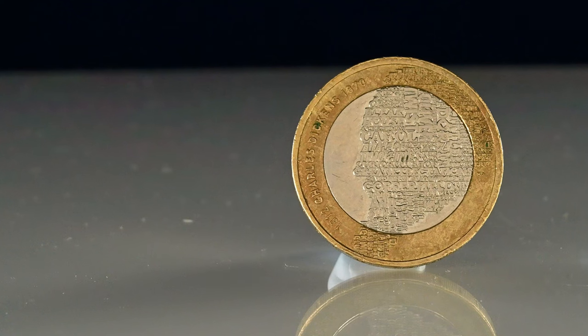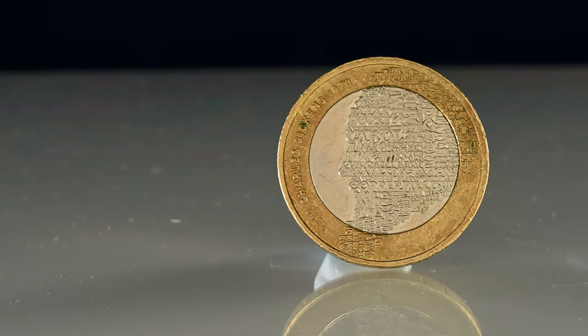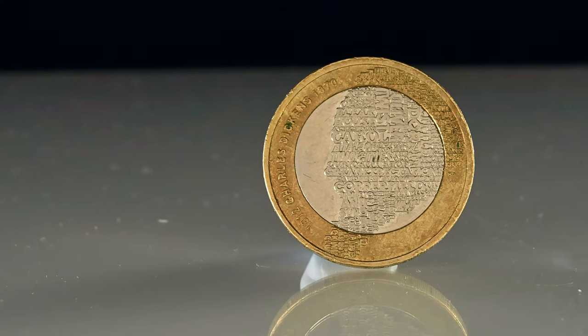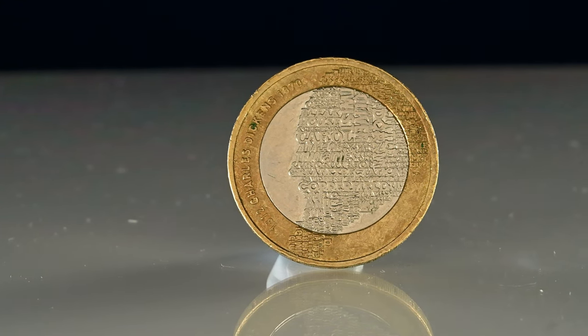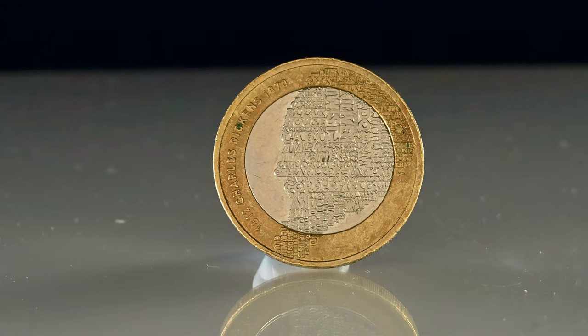J.R.R. Tolkien now joins other literary figures on our coins, such as Charles Dickens, Agatha Christie, H.G. Wells and Sir Arthur Conan Doyle, to name a few who have had coins minted in their honour.